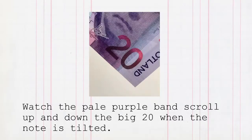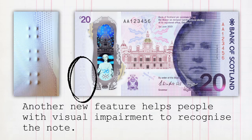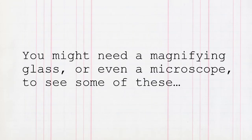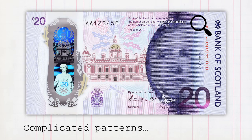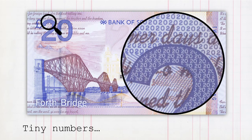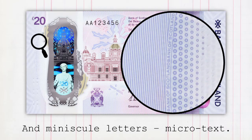Another new feature helps people with visual impairment to recognise the note. You might need a magnifying glass or even a microscope to see some of these: complicated patterns, tiny numbers, and minuscule letters — microtext.